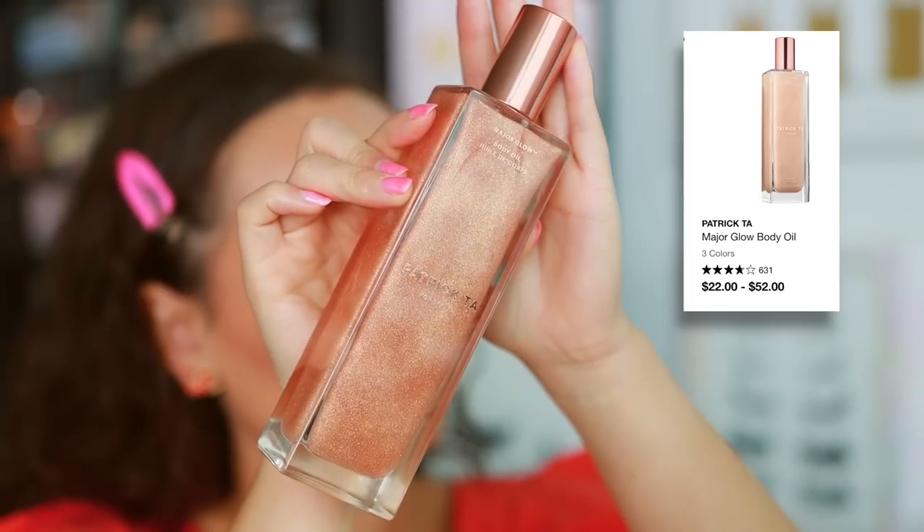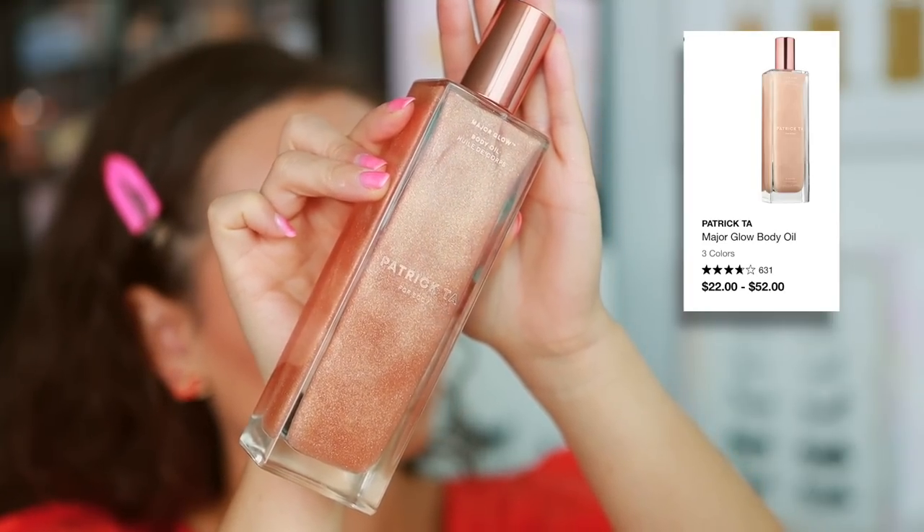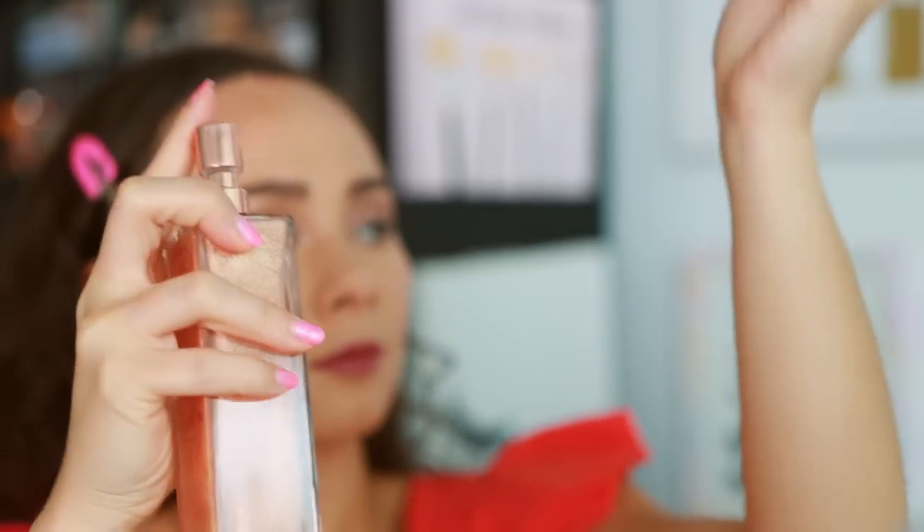The next brand is Patrick Ta, and Patrick Ta straight up does not have a bad product in his line. So this is just personal for me and it's still a good product — the Major Glow Body Oil. This is one of the first products that he launched. Smells like a burnt caramel deliciousness, but mine came with faulty packaging. Whenever I sprayed it, I couldn't get it out, though of course it worked in the demo. Patrick Ta does not have a bad product, so I'm just going to make it personal with this one.